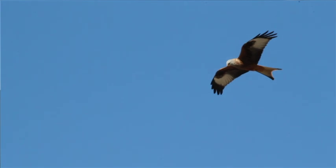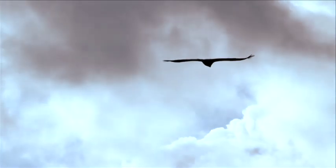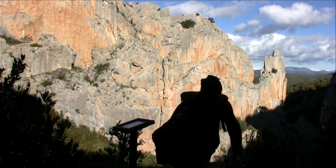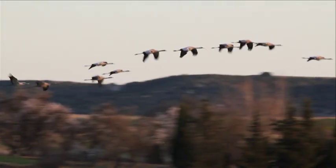Any journey through La Hoya de Huesca is an unforgettable experience. You can enjoy enclaves, unique landscapes and incredible views, as well as this region's unique ornithological wealth.